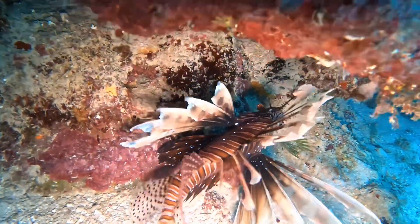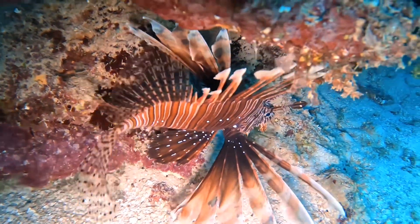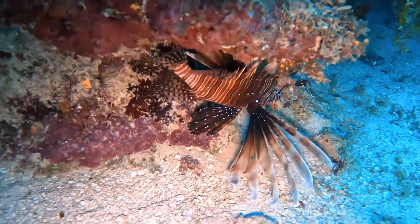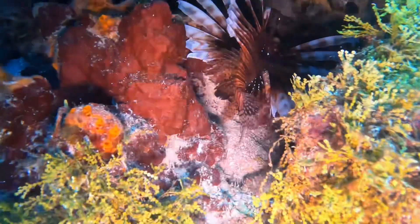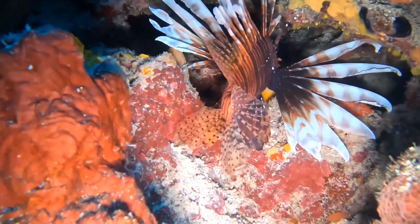Up next, a lionfish. As you can see, guys, this is a nice size one. These are very tasty. Another lionfish, another decent size one.